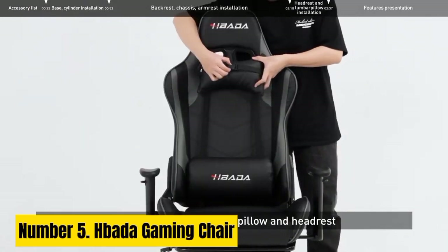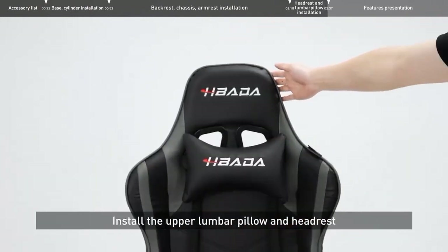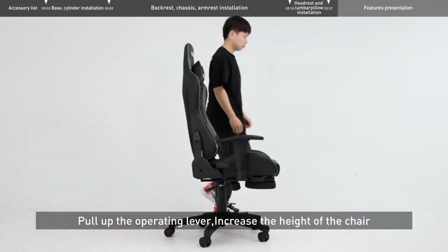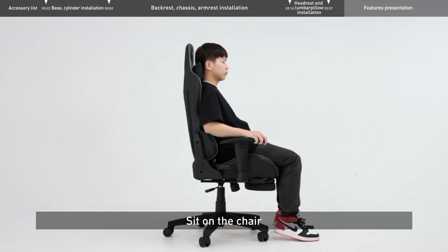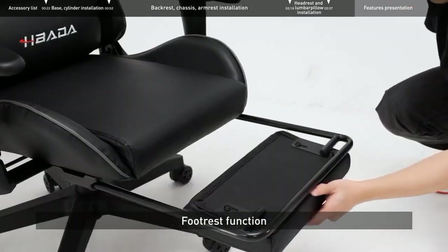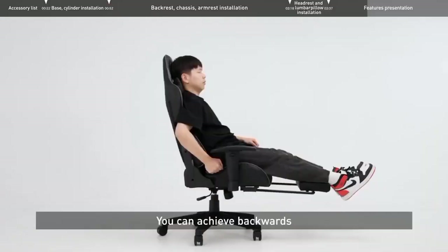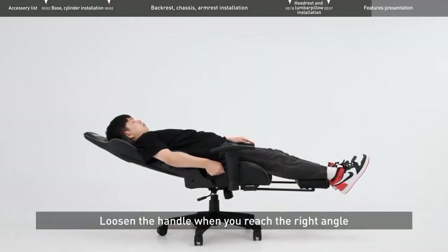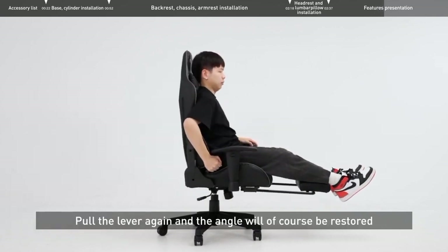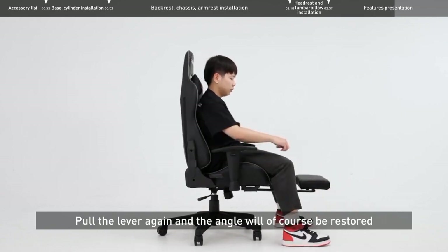Number 5: Habata Gaming Chair. The Habata Gaming Chair is the ultimate throne for gamers, designed with precision and comfort in mind. This sleek and ergonomic chair seamlessly blends style with functionality, making it a must-have for any gaming setup. Its high-back design offers excellent lumbar and neck support, ensuring that you can game for hours without discomfort. Crafted with premium materials, the Habata Gaming Chair is not only durable but also exceptionally comfortable. The adjustable armrests, seat height, and recline function allow you to customize it to your preferred gaming position, promoting healthy posture during intense gaming sessions.